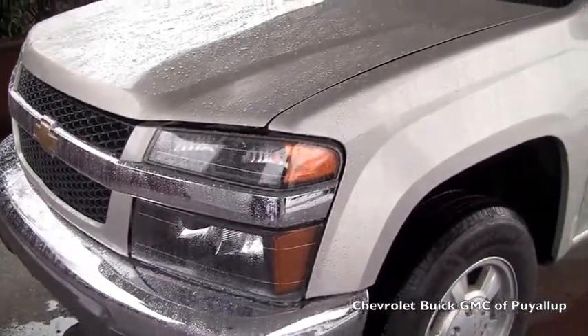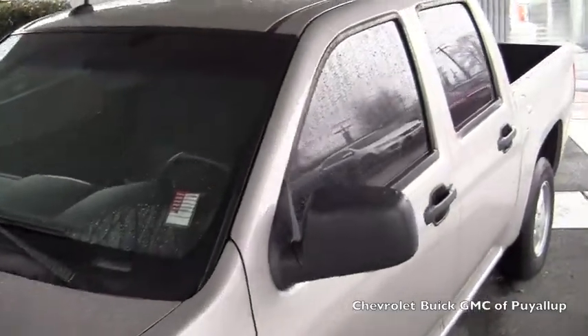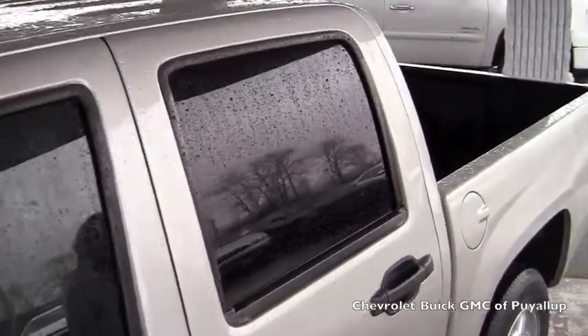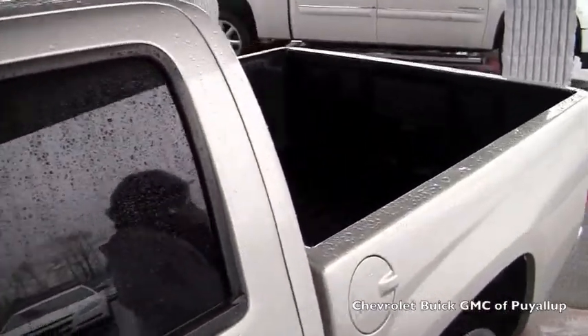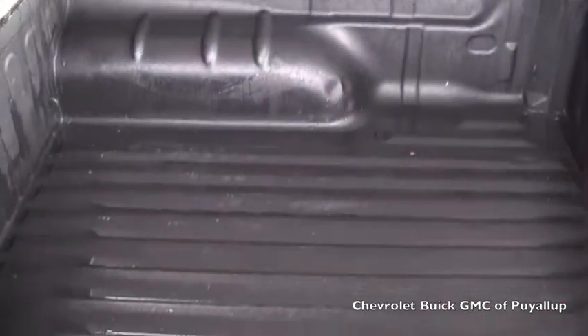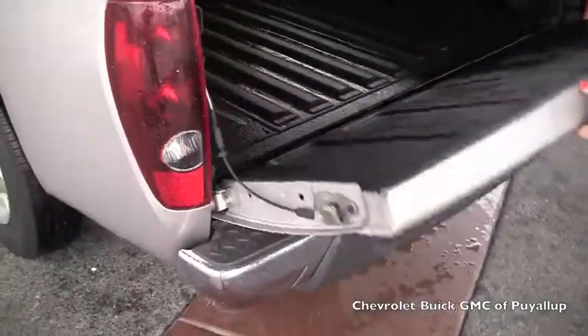It's in great shape. I don't see any scratches, there's not any dents, paint is looking pretty good besides the water from all the rain up here. Nice spray-in bed liner, looks good.